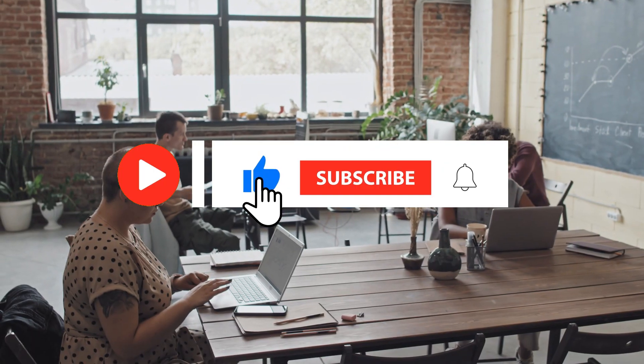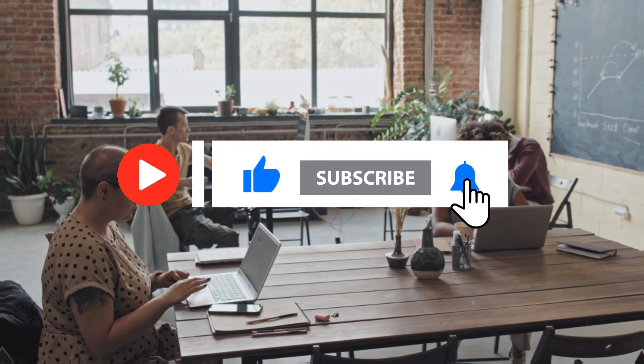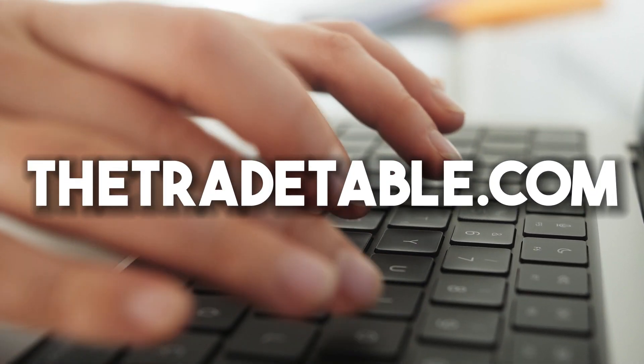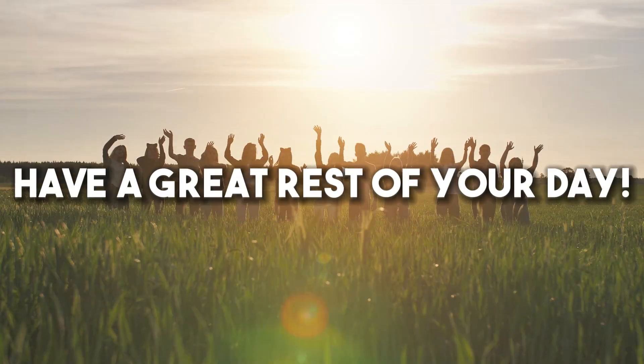Thanks for watching the video. If you like this content, be sure to leave a like and subscribe. If you're looking to buy a gas heater, be sure to check out thetradetable.com, the best gas heating resource online. Have a great rest of your day.